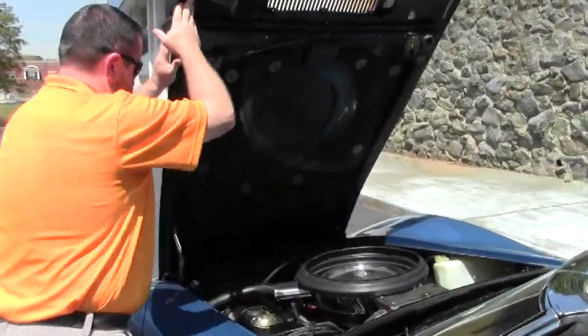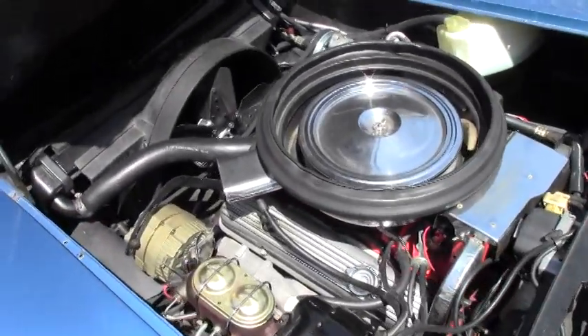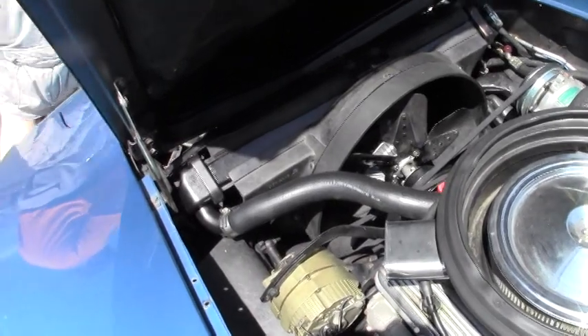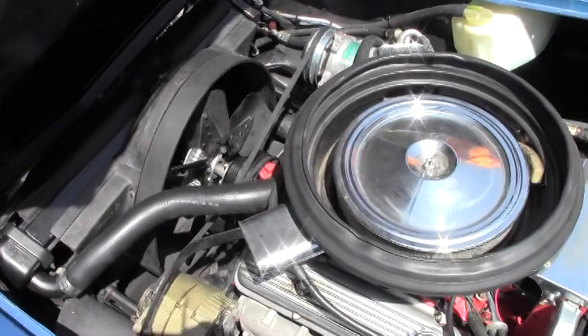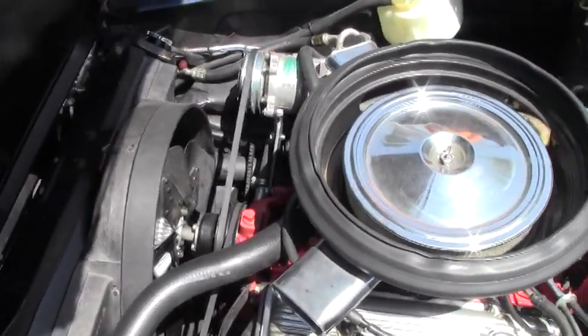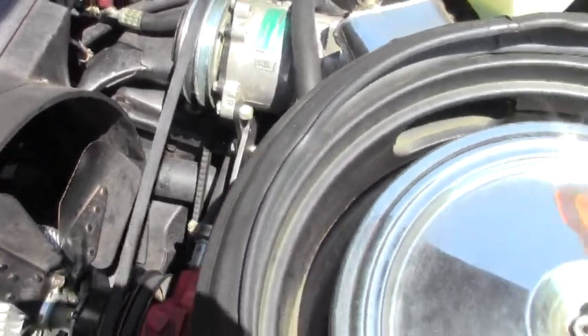Pop the hood — show you what we've got going on under here. Nice and clean. Vintage AC. And again, this is a 350 cubic inch V8, makes 190 horsepower.